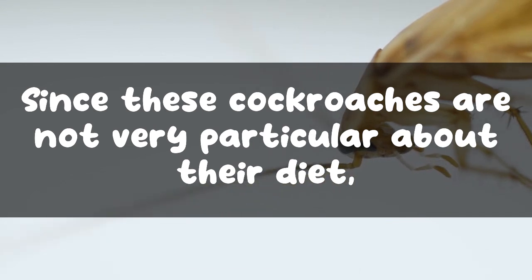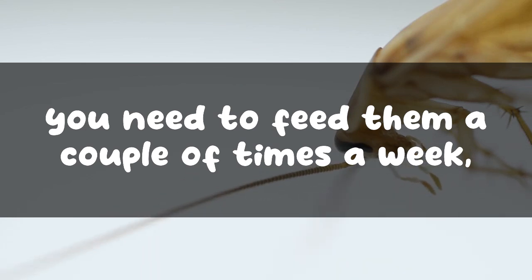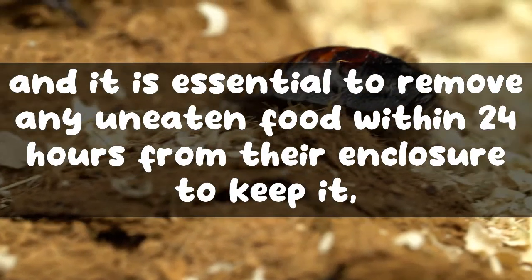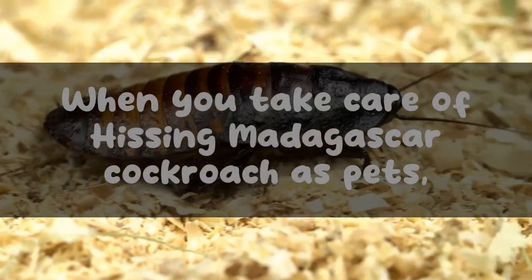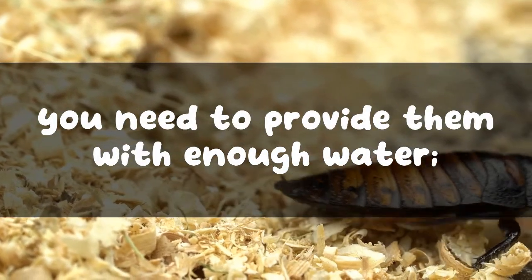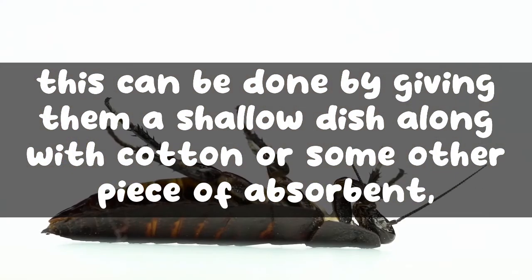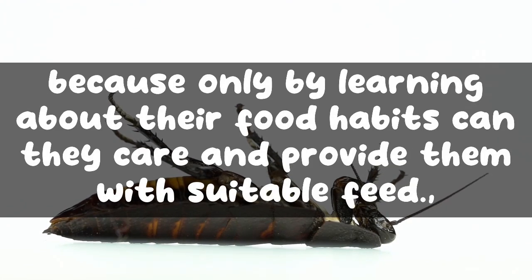Since these cockroaches are not very particular about their diet, many people serve them a mixture of fruits and vegetables with dry dog food. You need to feed them a couple of times a week, and it is essential to remove any uneaten food within 24 hours from their enclosure to keep it clean and sanitary. You also need to provide them with enough water, which can be done by giving them a shallow dish along with cotton or some other absorbent material.